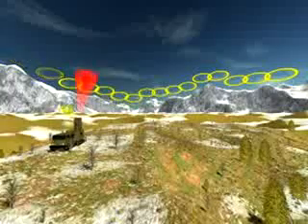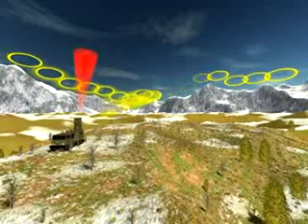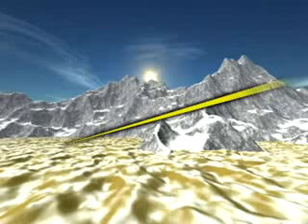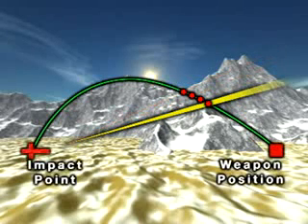ARFA initiates tracking as soon as the shell is detected and calculates its trajectory. The system then calculates the position of the firing weapon and the predicted impact point of the shell, estimates the position accuracy, classifies the weapon type and evaluates the threat.